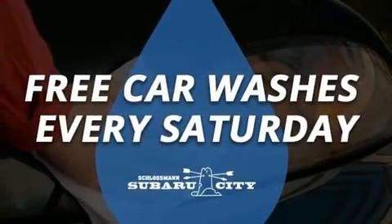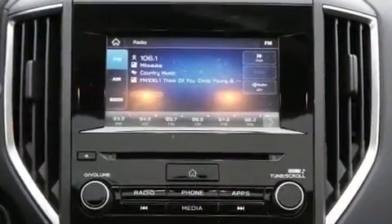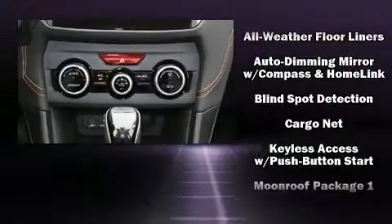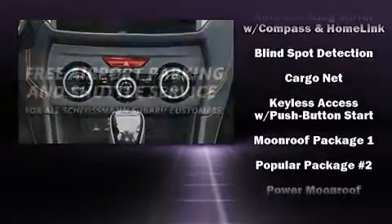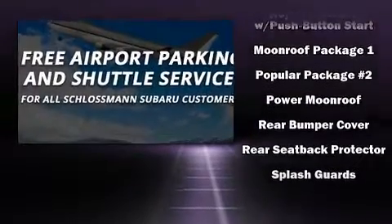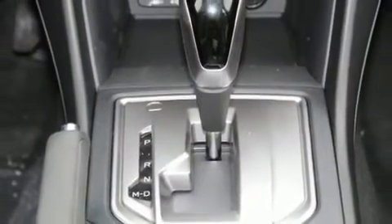Subaru also prioritized safety and security with features such as dual front impact airbags, head curtain airbags, traction control, brake assist, a panic alarm, and four-wheel disc brakes with ABS. For added security, Dynamic Stability Control supplements the drivetrain.